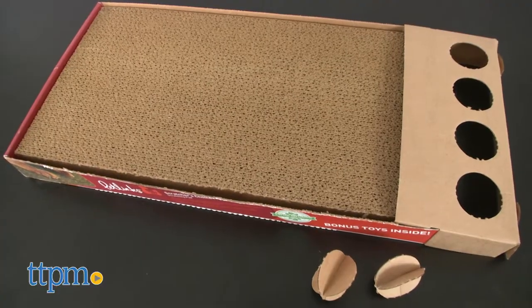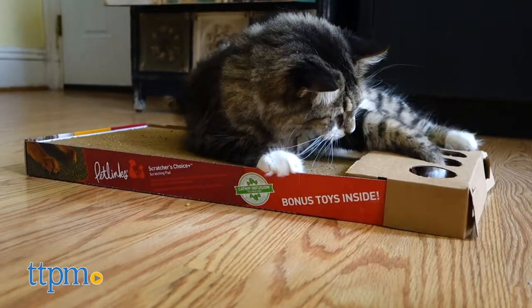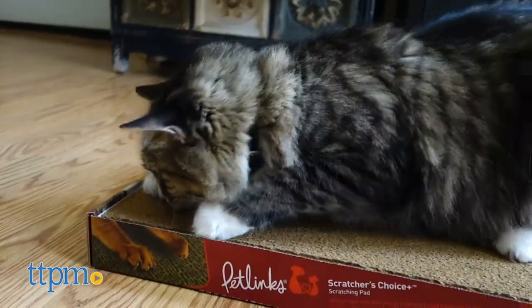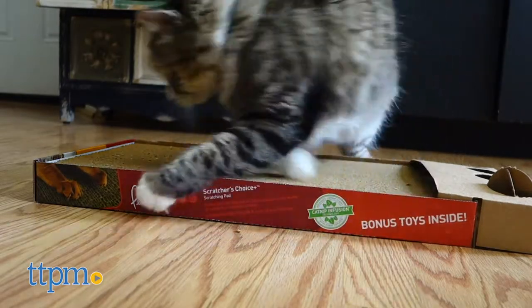We all should know why having at least one scratching option in your home is just good practice. Not only does it create an energy-releasing option, but it also keeps your cat's nails trim and your furniture intact. And with so many options to choose from, you may seem inundated by the sheer number of different kinds of scratching outlets.